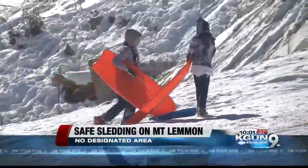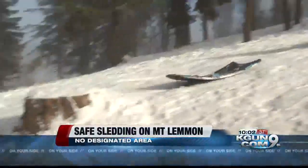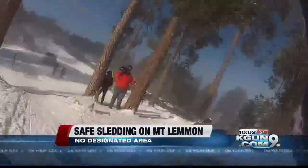Instead, the Forest Service hopes to advocate safety by making sure visitors are aware of their surroundings and any potential hazards before they get on that sled. Whether you're coming up here to enjoy Ski Valley or hoping to find that safe, tucked-away spot to sled, the earlier you get here, the better, because these hills fill up fast.